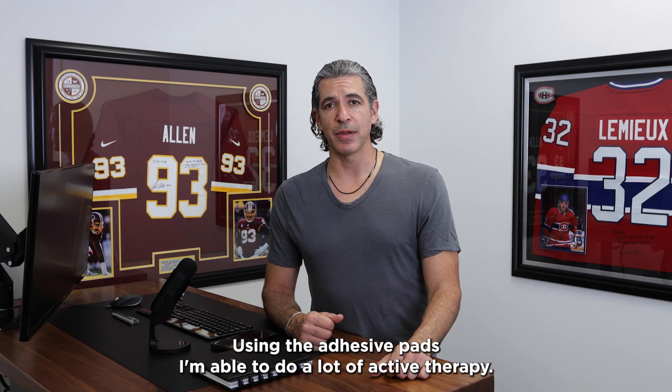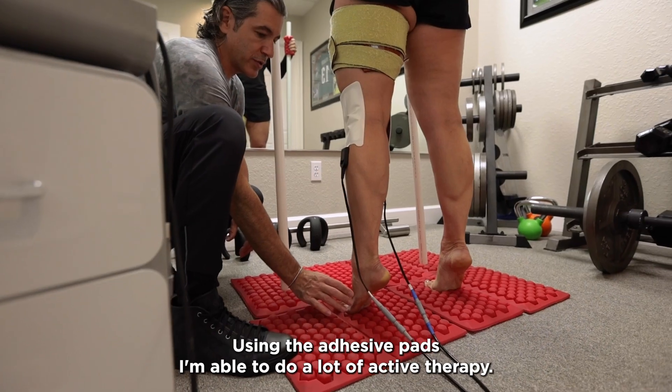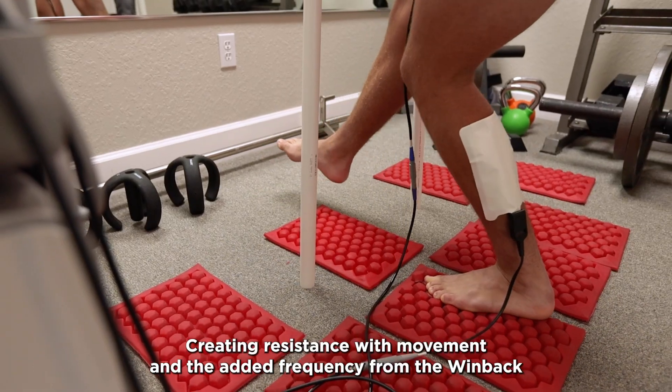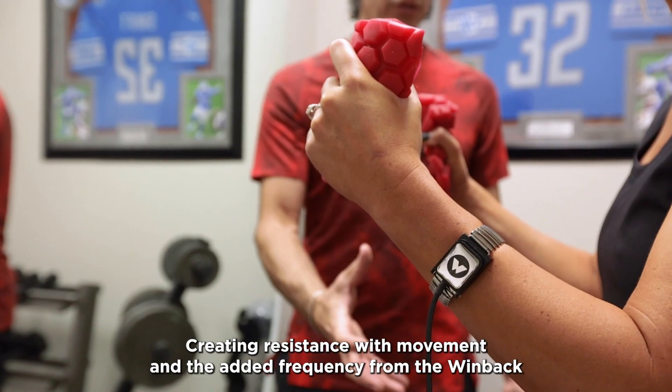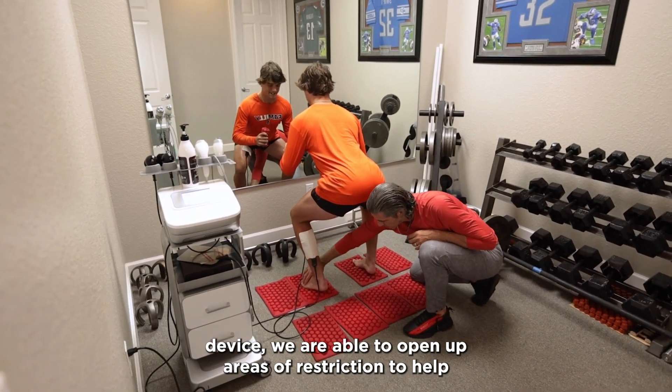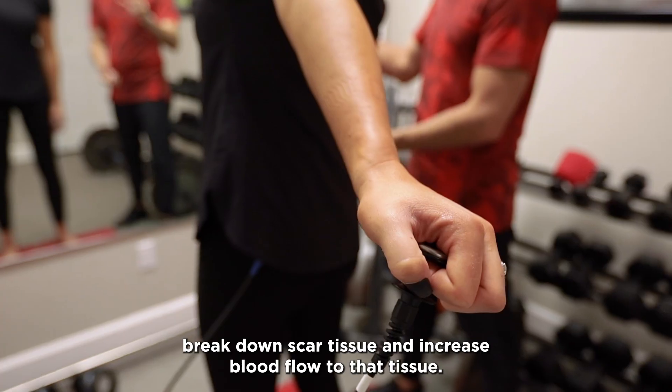Using the adhesive pads I'm able to do a lot of active therapy. I can get the patient off the table so we can do our rehab, creating resistance with movement and the added frequency from the wind back device. We are able to open up areas of restriction to help break down scar tissue and increase blood flow to that tissue.